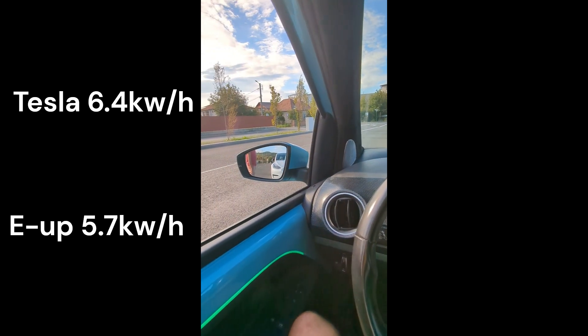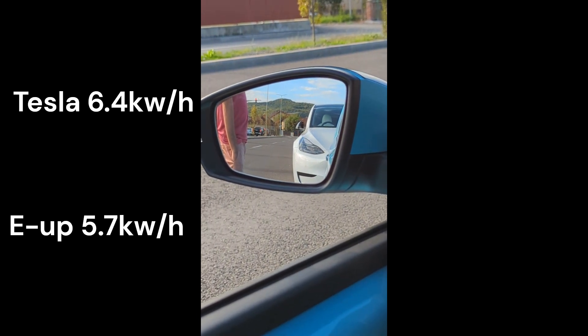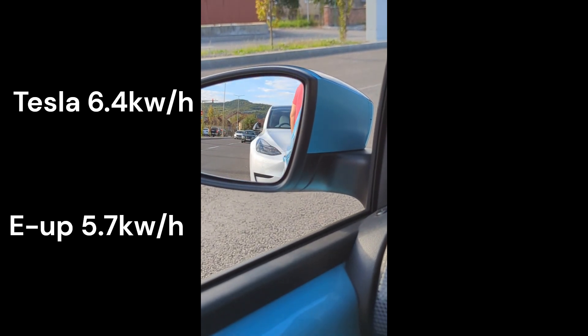They've both done very well. I'm not sure who's the winner — I guess the E-Up is the winner, but at the same time the Model Y is the winner for how efficient it is considering its size, power, and weight.